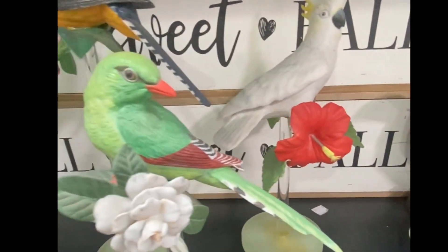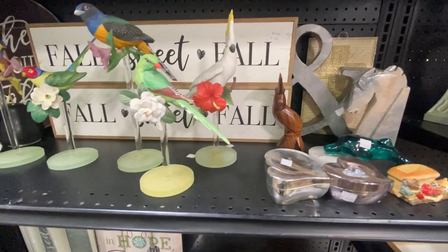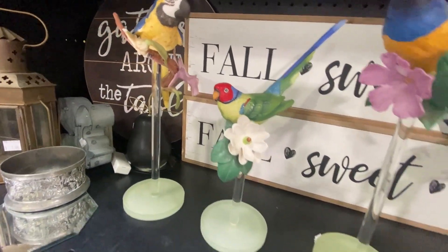My hope is someone will see these and just realize how beautiful they are and pick them up in spite of the chips and put them in their own personal collection. They are really fabulous. I don't think I've ever seen a set this large in person before.